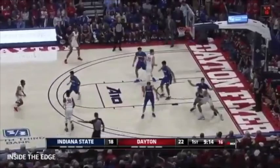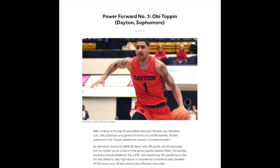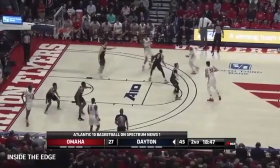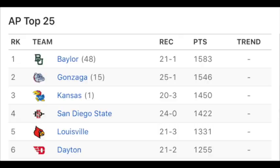Obi Toppin is one of the best prospects in this year's draft, but many draft analysts and websites are steering away from him as of right now. For example, Tankathon has him as the 9th best prospect, ESPN has him as the 11th best prospect, and worst of all, Bleacher Report has him as the 3rd best power forward, which is absolutely laughable. All these websites are sleeping on him heavily, but there are a couple people who have done their research and have him ranked in the top 5, which is where he should be.